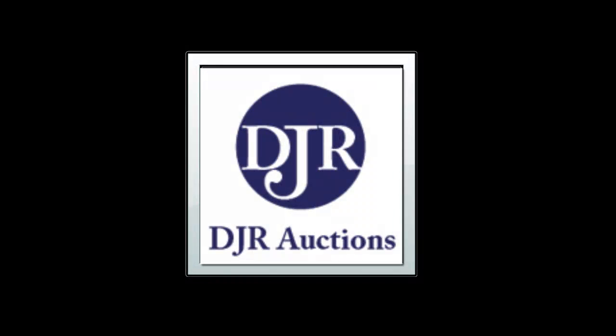This week's card picks come from DJR Auctions. DJR Auctions is one of the largest vintage non-sports dealers in the country. When deciding to sell vintage non-sports, sports items, or collections, please contact DJR Auctions.